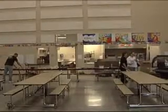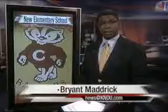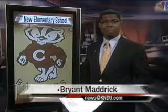According to Principal Kautzee, the school only took a year to complete, and the two-story building will hold 525 K-5 graders. Tomorrow is the ribbon cutting and formal dedication of the building. Live in the studio, I'm Brian Tumadrick, KNDU.